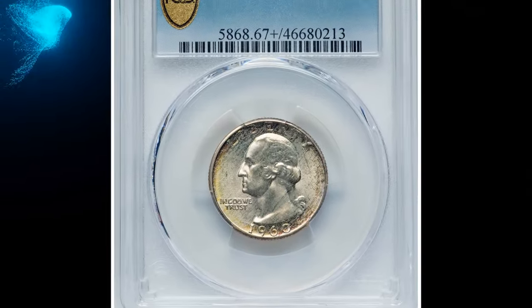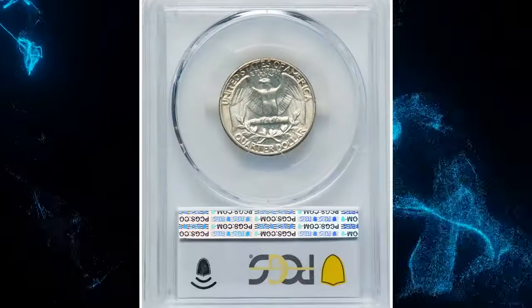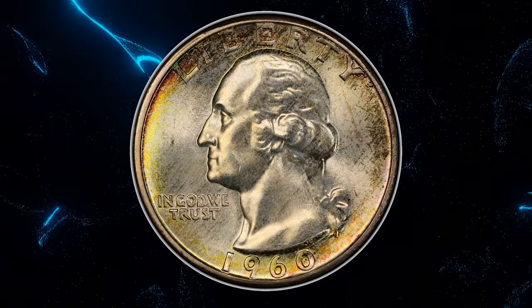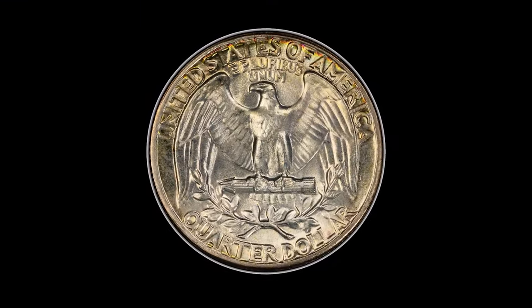Number 6: the 1960 Washington Quarter, graded in Mint State 67 Plus by PCGS. This is a condition census example of the 1960 Washington Quarter, being tied with four other plus-graded superb gems for the second finest at PCGS as of December 2023.